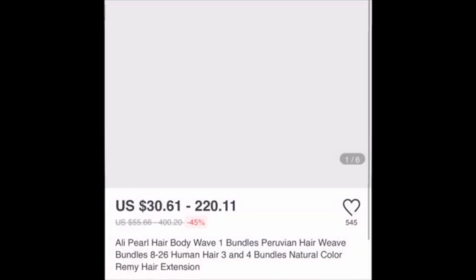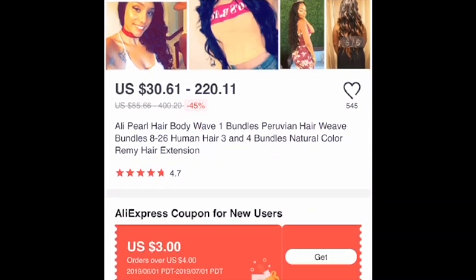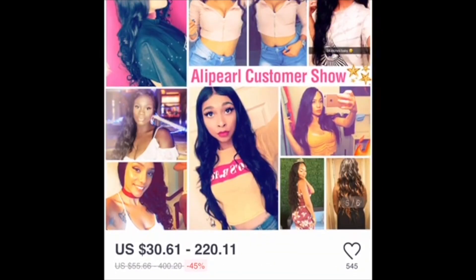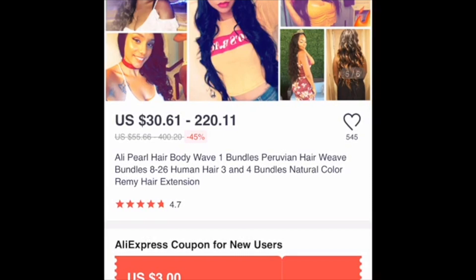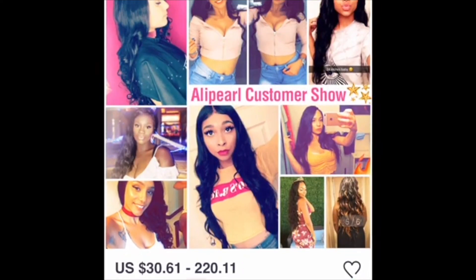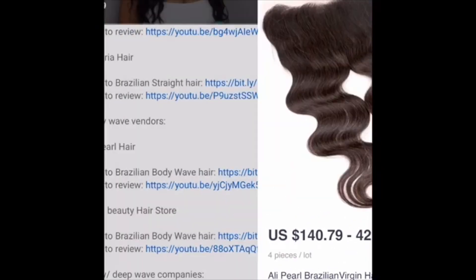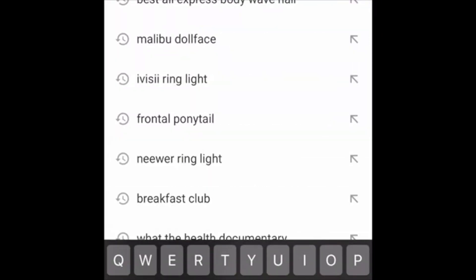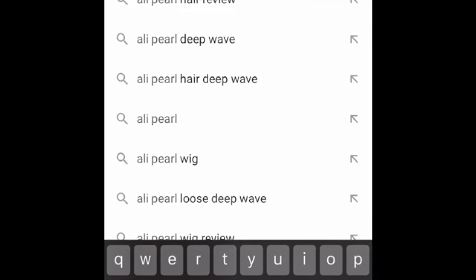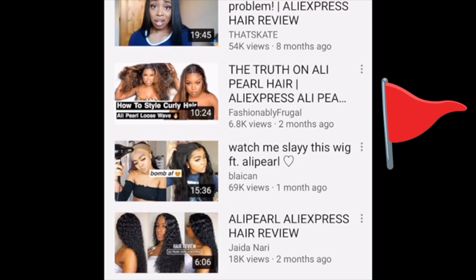Here's the hair on AliExpress. I'm gonna click on it and look at the pictures, but you can't believe those either because they be taking people's Instagram pictures and the girls don't even know. I'm gonna search 'the truth on Ali Pearl' on YouTube — and look, 'this is a no-go.' Red sign ladies, red sign, don't do it.